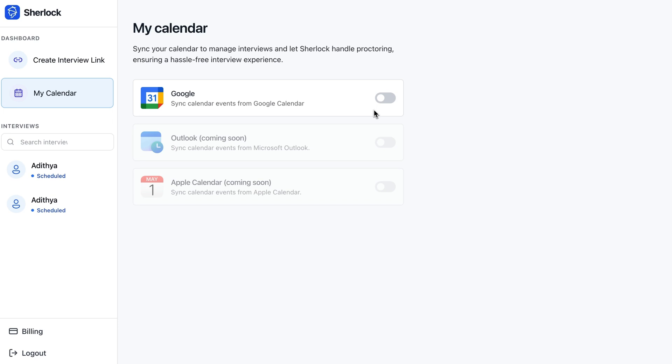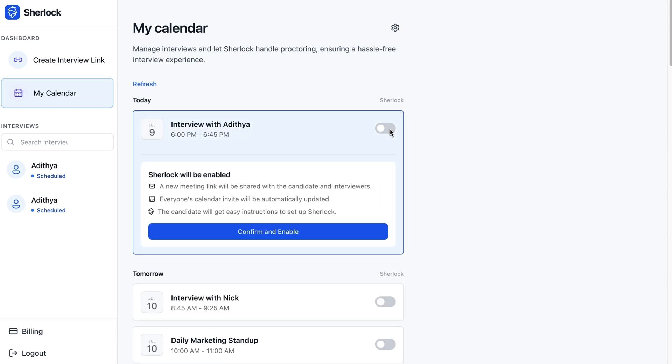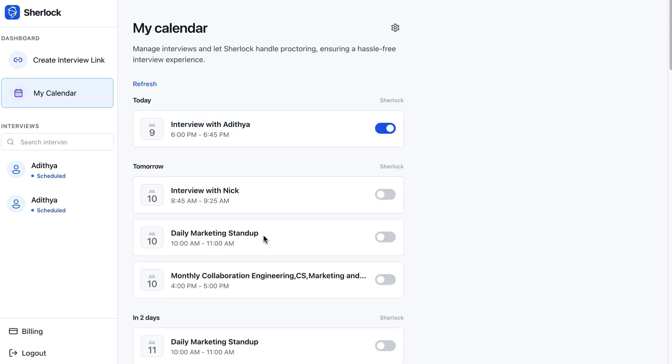You can connect your Google Calendar to Sherlock with just a few clicks. Once connected, all your scheduled interviews from Google Calendar will appear right in Sherlock. Simply select the interview you want to secure, hit confirm and enable, and voila! Sherlock is now part of your Google Calendar invite, making your interviews smarter and safer.